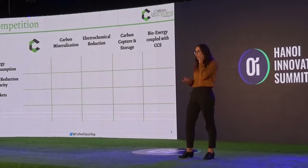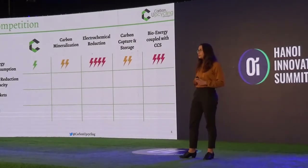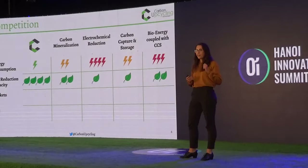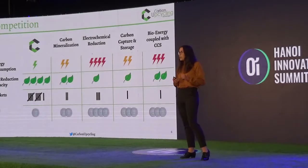Our competition: we have developed our technology in a way that makes us super competitive because of our energy consumption. We have one of the lowest energy footprints compared to other carbon utilization companies in the world. This allows us to have a higher CO2 reduction capacity, enter 11 different markets, and keep our costs low by using waste feedstocks.